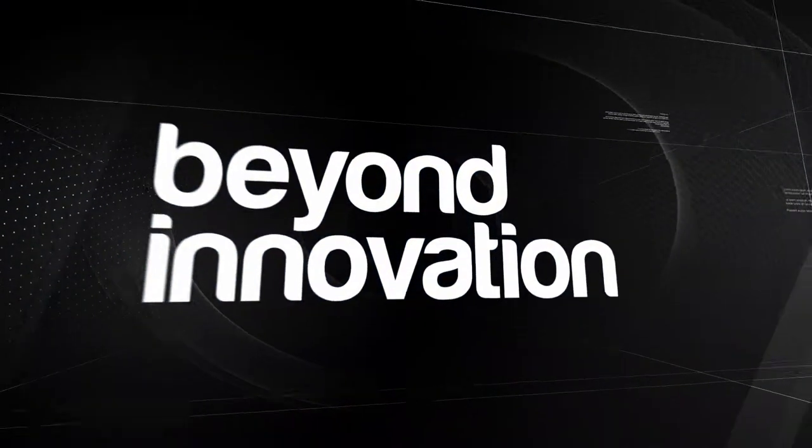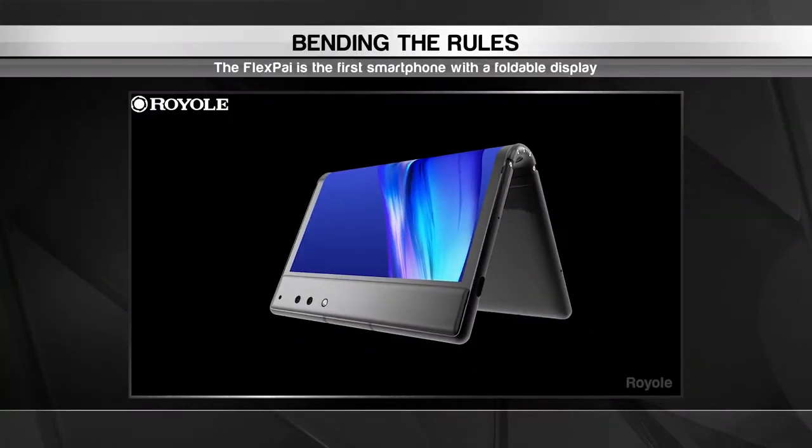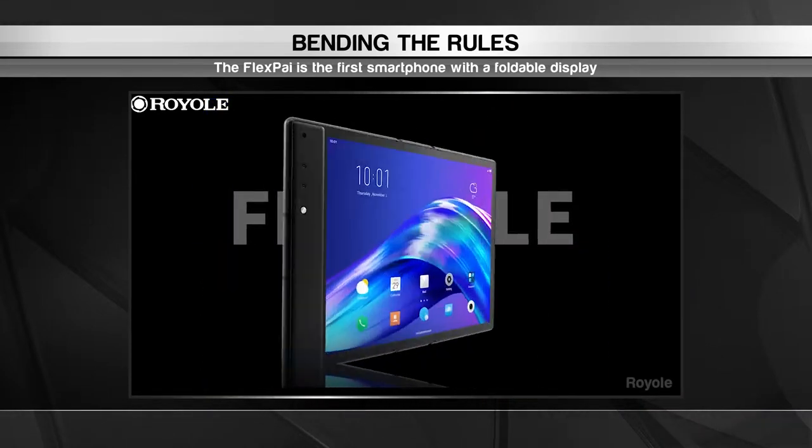Next we travel to China for a smartphone you'll be bending over backwards to try. Bigger screens offer a better viewing experience but they often make devices a little too bulky. This display from Royale certainly solves that problem.